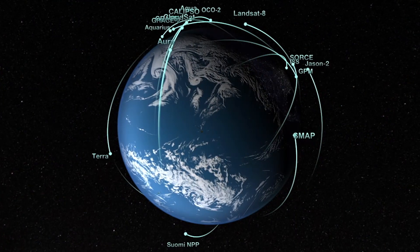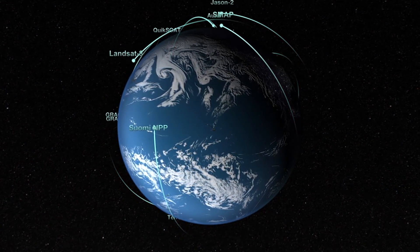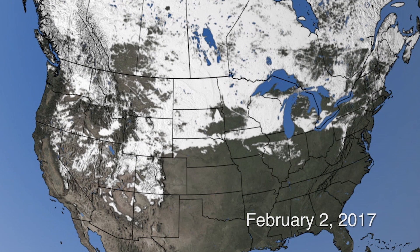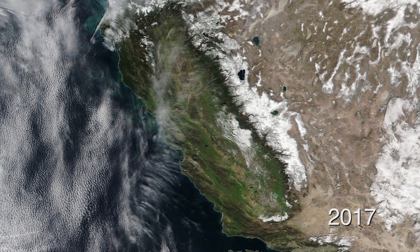NASA has a global fleet of Earth-observing satellites that are looking at everything from our atmospheres to our oceans, even estimating snow in our backyard. Snow cover can vary seasonally from month to month and even year to year. For example, in the Sierra Nevadas out in California, we've seen how the snowpack just two years ago was only a quarter of what it usually is, and this year we've seen 180 percent of normal. Understanding how much water is stored there is vital for monitoring our freshwater resources.